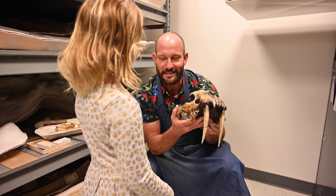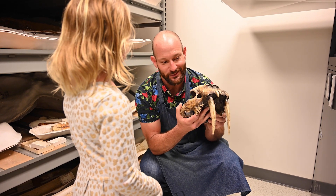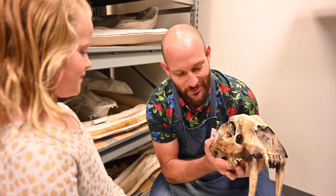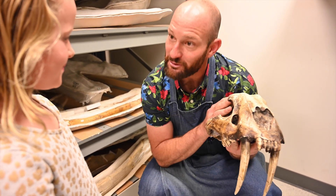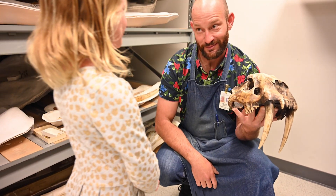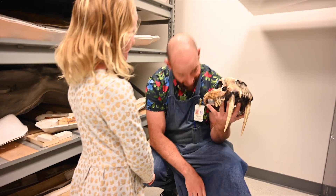So what do you think this guy likes to eat? Animals. You're right, he likes to eat animals. So these used to live here in Southern California, back in the day. Not now, obviously. They're called saber-toothed cats because of these big teeth, right? Yeah, exactly.